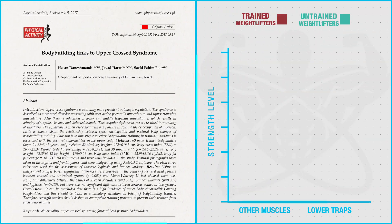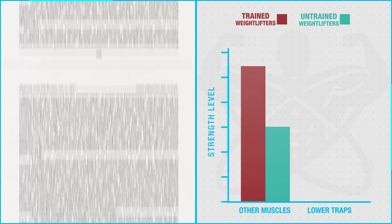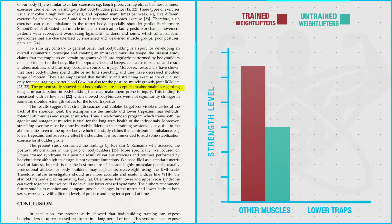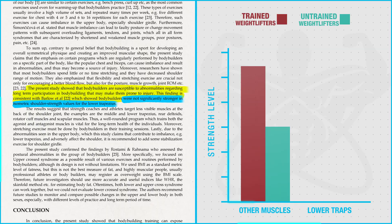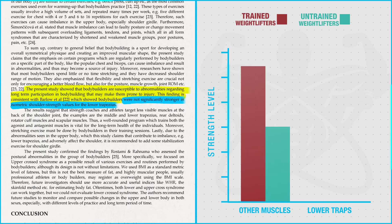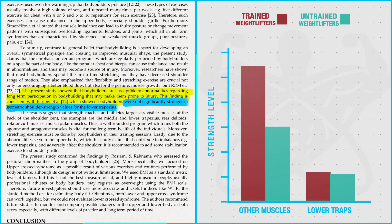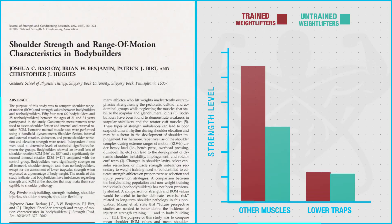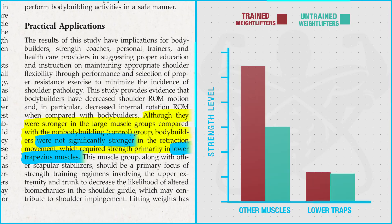A 2017 paper provides evidence supporting this. What they found is that when compared to the strength of a group of untrained subjects, trained lifters had significantly greater strength in all of their larger muscle groups, except for the lower traps, which instead had the same strength level as the untrained subjects — a finding that's been documented in other papers as well. So how can you best avoid developing this imbalance or start to correct it?